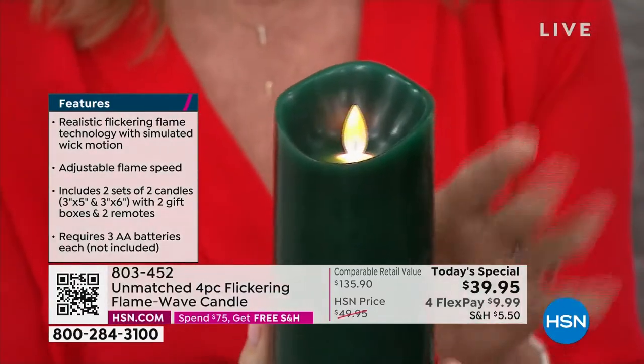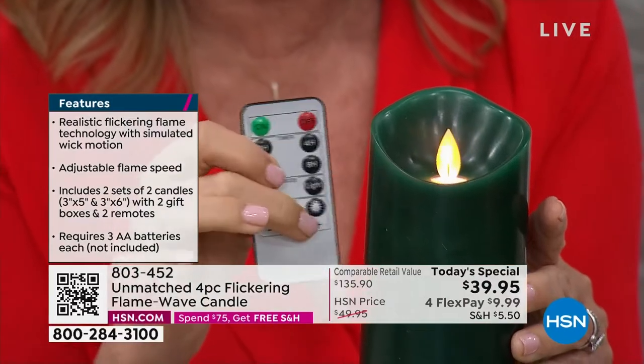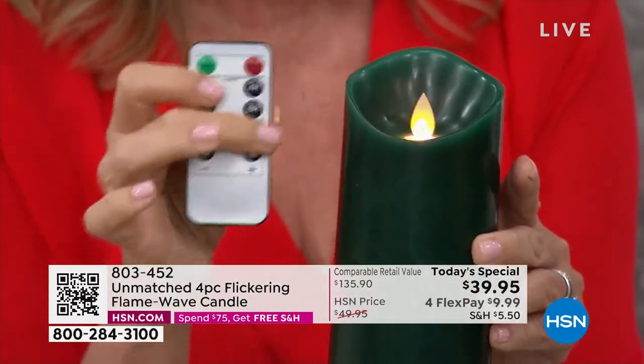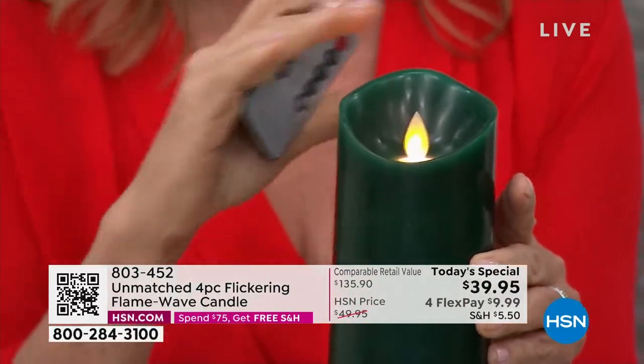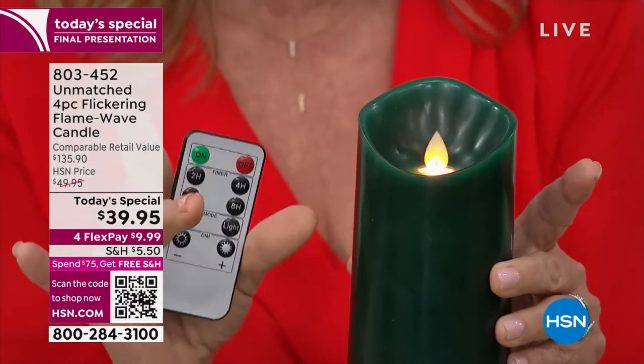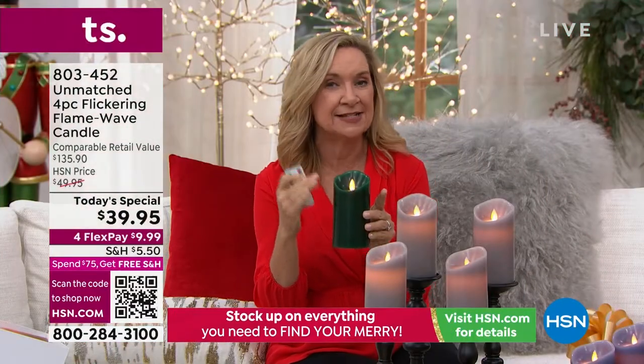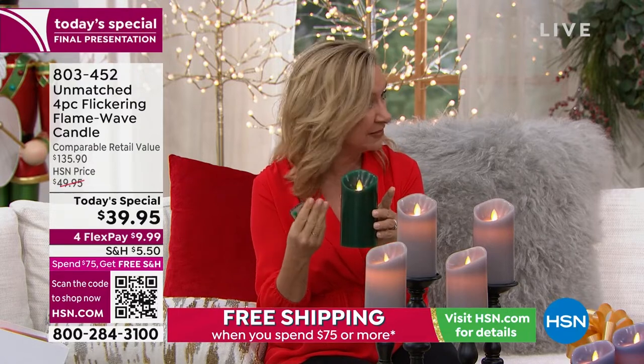There are actually four levels of brightness — you can plus or minus the dimming. And when you set the timer, it'll come back to whatever setting you were using. The big improvement on this one is the battery life: this has 350 hours of continuous burn on three double-A batteries.